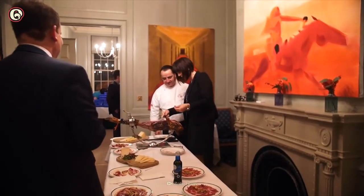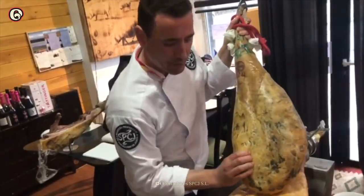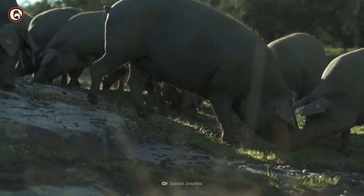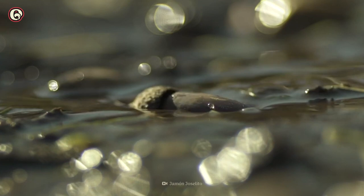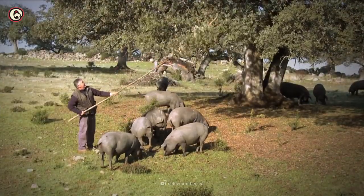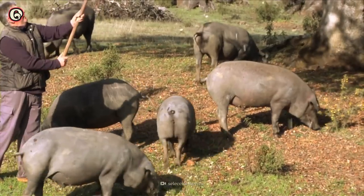But these prices might be going up in the future. Climate change has plunged the dehesa into drought. The acorns have been growing slower and fewer have dropped to the ground, so farmers have had to beat acorns from the trees to feed their pigs.